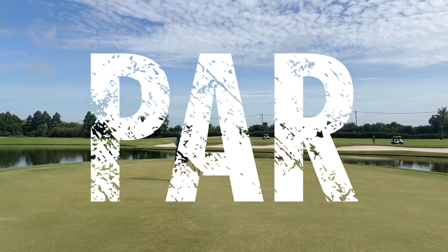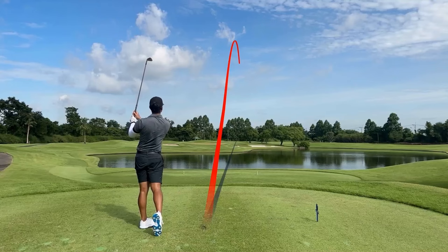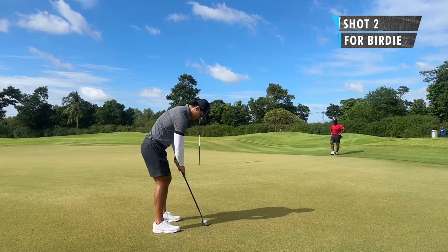Par three, eight iron, 166 yards. Pin was on the right side — I was trying to aim left but just pushed it a little bit. It was going over the left part of that bunker and thankfully caught the tongue of the green. I thought I hit a pretty good line on the putt but it just didn't break. Just another par.